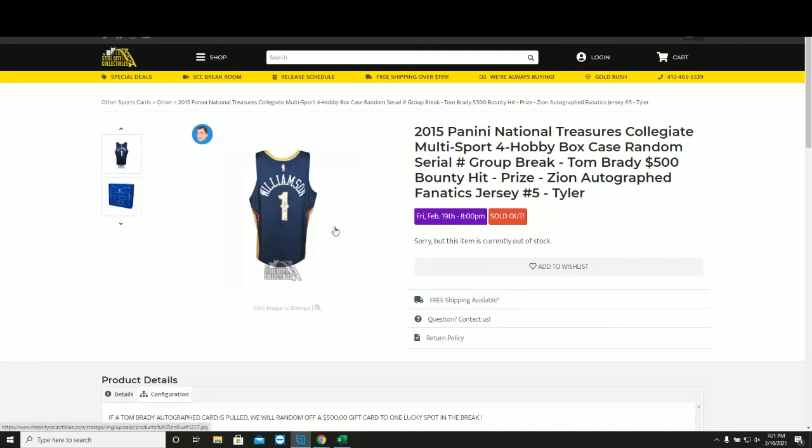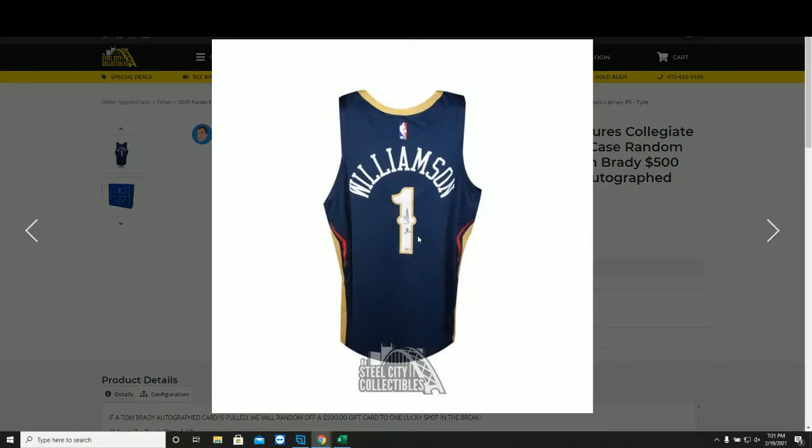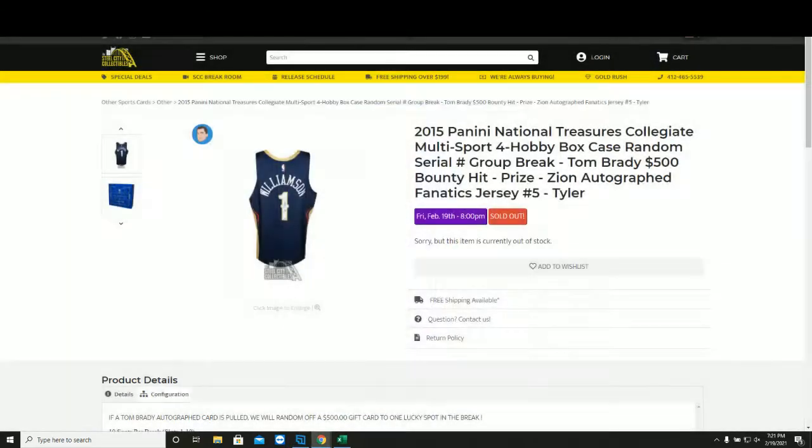It's a collegiate multi-sport, four-box case random serial number group break. At the end we'll random off the Zion Williamson autographed fanatics jersey.